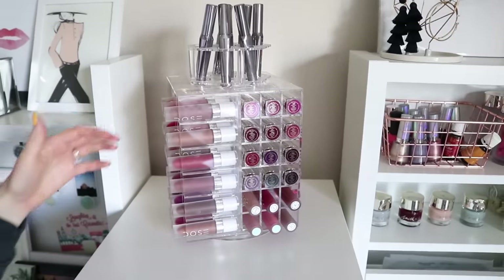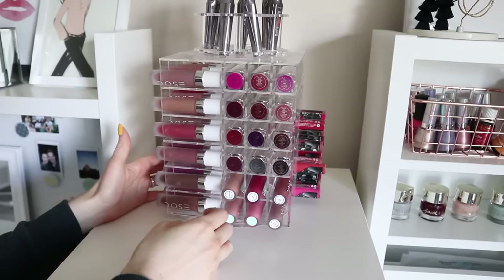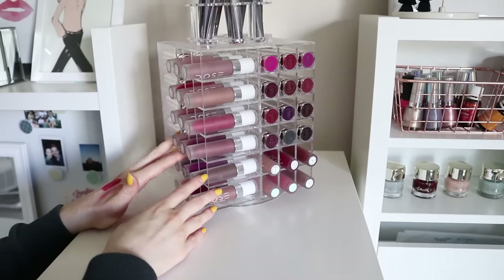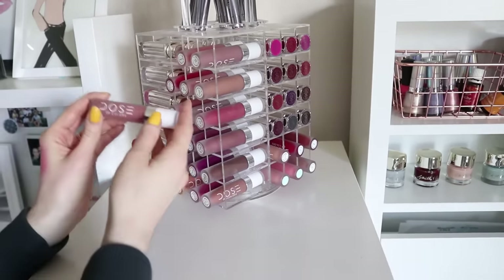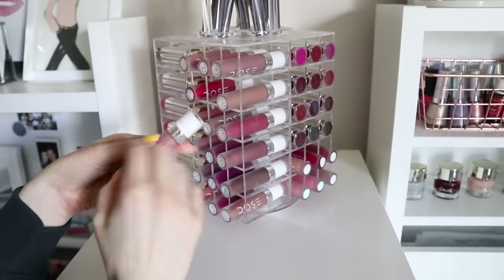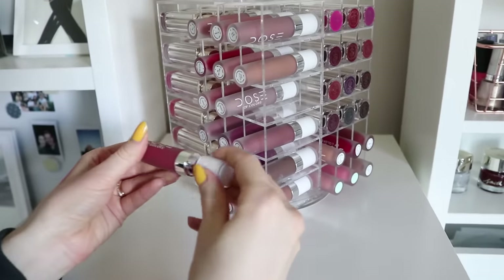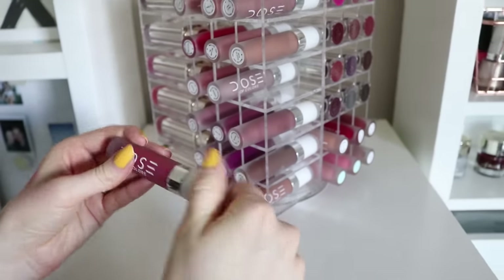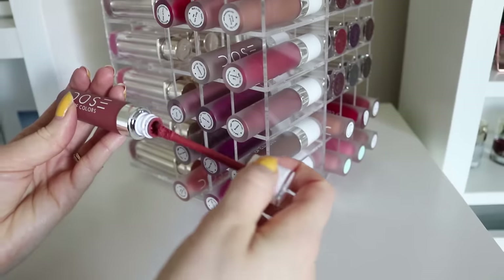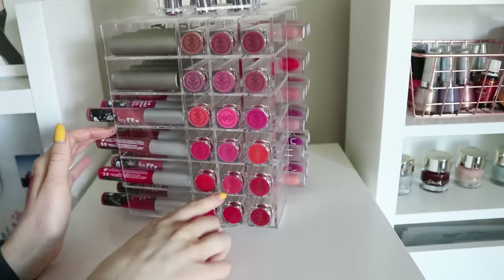Now let's take a look at my lipstick tower — I'll link this down below; I got it on Amazon and it was on sale. This is one of my favorite things in my beauty room because it makes such a statement and everyone who comes in always comments on it. I have so many shades of the Dose of Colors liquid lipsticks — some of my favorite formulas ever. If you haven't tried them, you need to try Truffle. Truffle and Bear With Me are my favorite nude shades. Los Angeles would be one of my favorite reddish shades, and I love Campfire — it's a gorgeous orangey red. Those are my Dose of Colors ones.